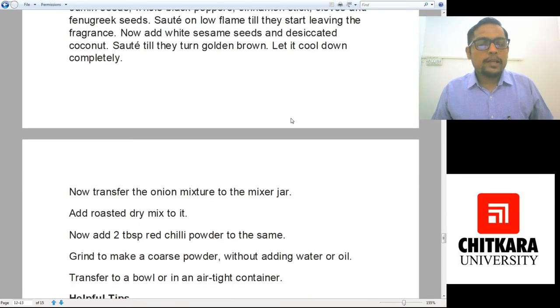Transfer the onion mixture into a jar and add all the dry roasted spices. Add two tablespoons red chili powder and make a coarse powder without adding any water or oil. Once the coarse powder is ready, transfer it into an airtight container or jar, and you can keep it for a month or two in your fridge.